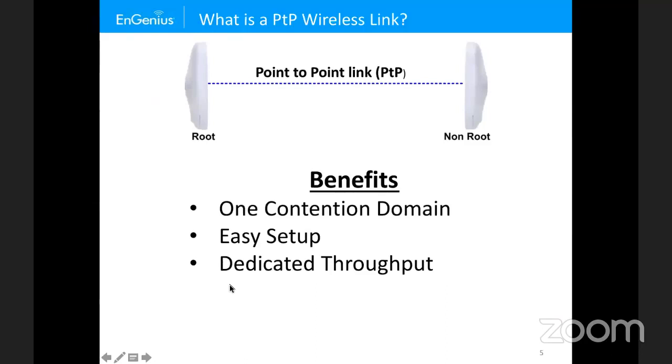So what is a point-to-point? As the image shows, a point-to-point is two radios connecting to each other in a backhaul scenario. We have something called a root and a non-root — the root is considered the one close to the demarcation point, and the non-root is opposite to that. It's important to note that we have a one-to-one ratio.